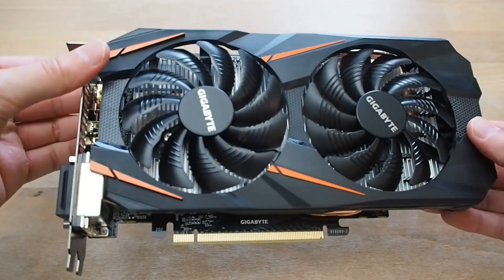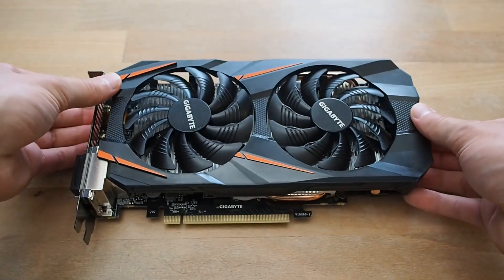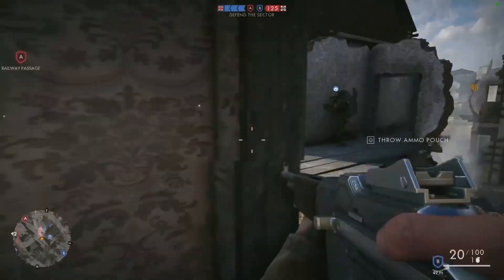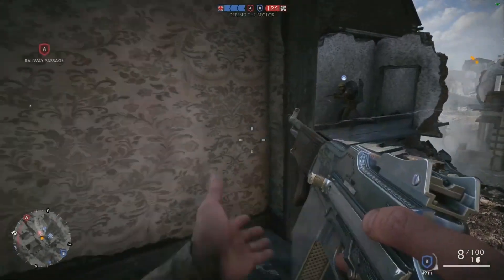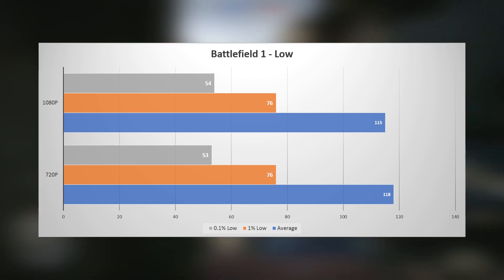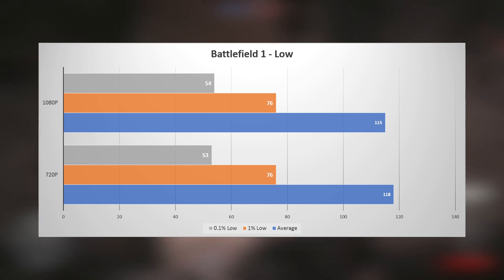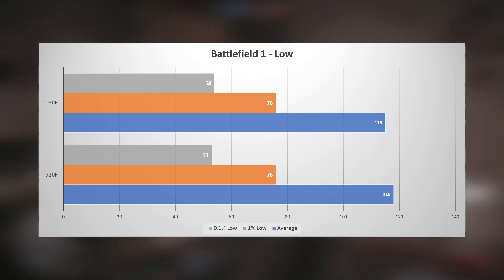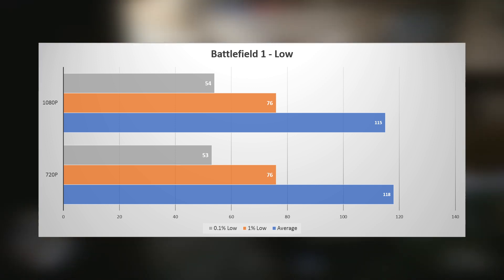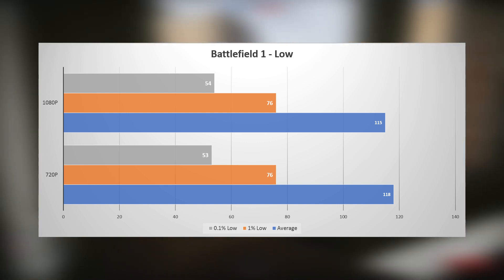To minimize any potential GPU bottlenecks, I cranked down the settings to their absolute minimum and tested both at 1080p and 720p. Starting with DICE's Battlefield 1, I tested a match of 64-player multiplayer on the Amion map, and here a definite CPU bottleneck is present. At 1080p it got 115 FPS average, 76 FPS for the 1% low, and 54 for the 0.1% low. The 720p results are practically identical. While definitely a smooth experience — in fact a great match for a 120 Hertz monitor — we are well over 100 FPS short.